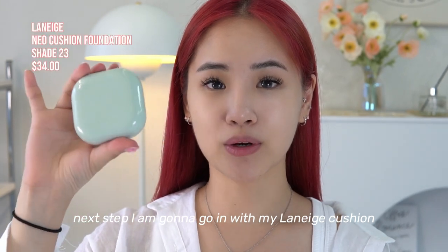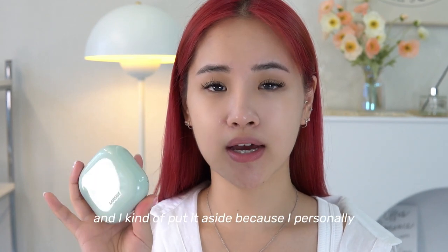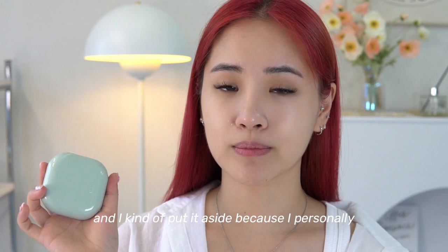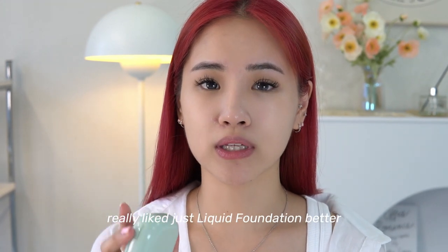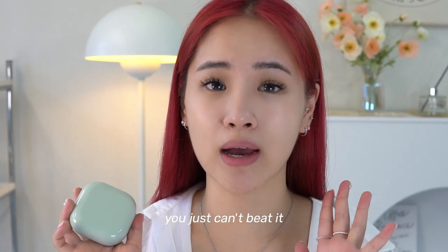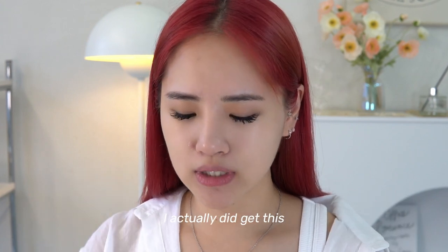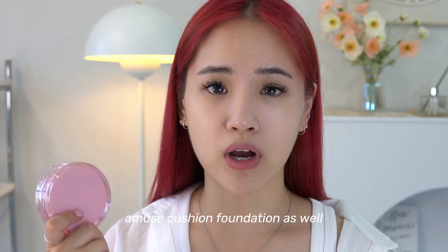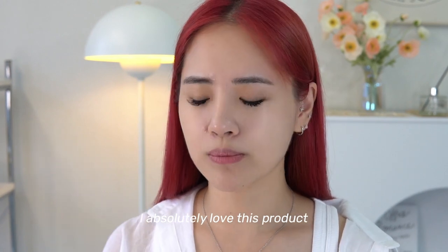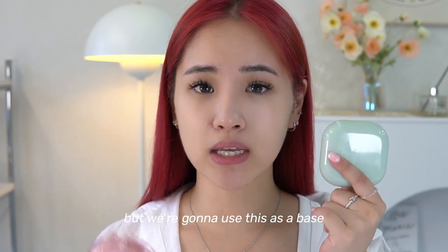Next I'm going to go in with my Laneige cushion — this is a very popular cushion in Korea. I used to use it but put it aside because I preferred liquid foundation, but the compactness of a cushion you just can't beat. I also got this Amuse cushion foundation, which I absolutely love, but I got it in the wrong shade, so we're going to use the Laneige as a base and the Amuse cushion as a highlight.